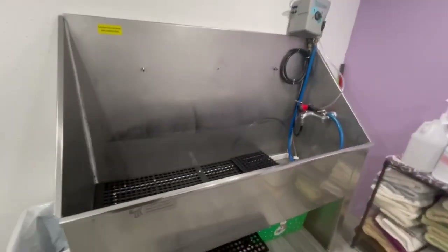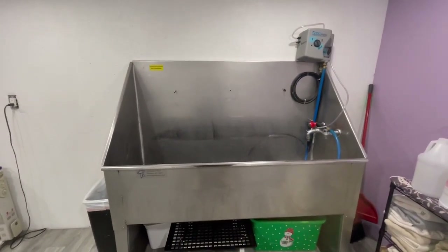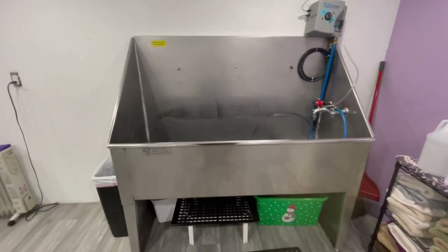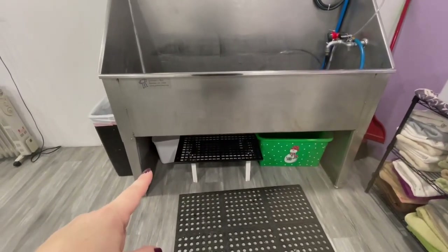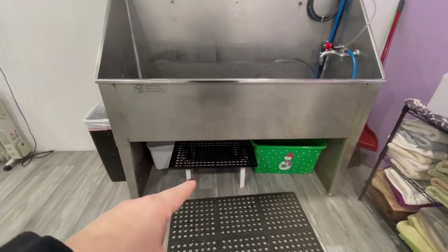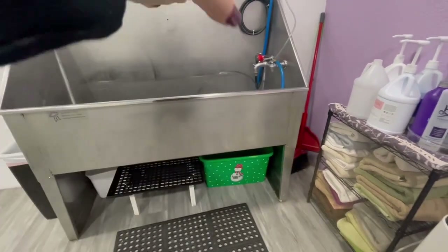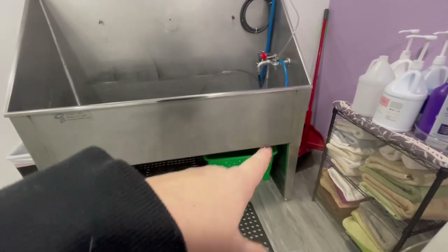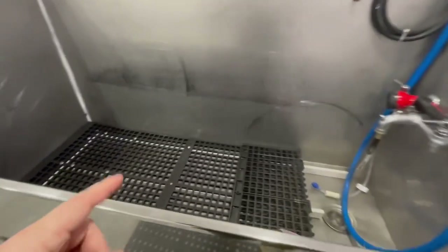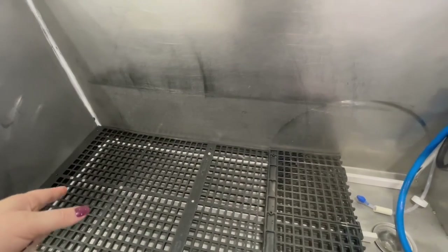Just a trash can. This is my tub — it is a Groomers Best tub. It's an older model and I did get it secondhand, but it works great. We don't have really any problems; it leaks a little bit but we're fixing that. Underneath here the white box is just some extra storage. This is a little shelf type thing I can put in the tub for the smaller dogs. The green bucket is just in case the drain decides to leak — we had some problems in the beginning. This grate here is for the bigger dogs, just so they're not standing in water.